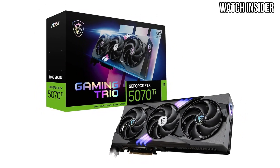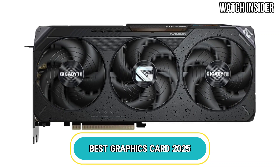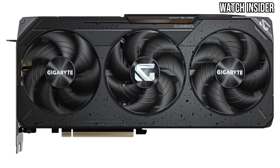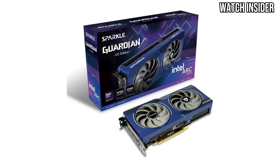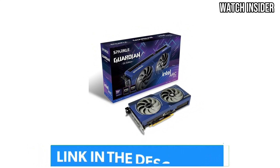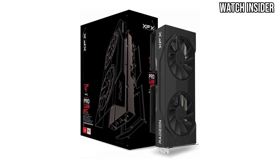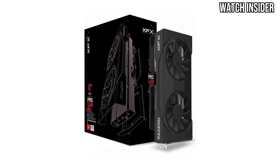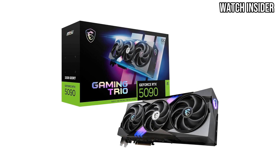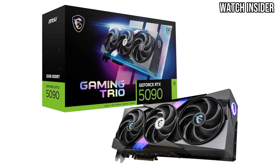Get ready to elevate your gaming experience with our latest video, Best Graphics Cards 2025. In this comprehensive review, we delve into the top graphics cards of the year, exploring their performance, features, and value for money. Whether you're a hardcore gamer or a creative professional, finding the right graphics card is essential for achieving stunning visuals and seamless gameplay. Join us as we compare the leading models and help you make an informed decision for your next upgrade.